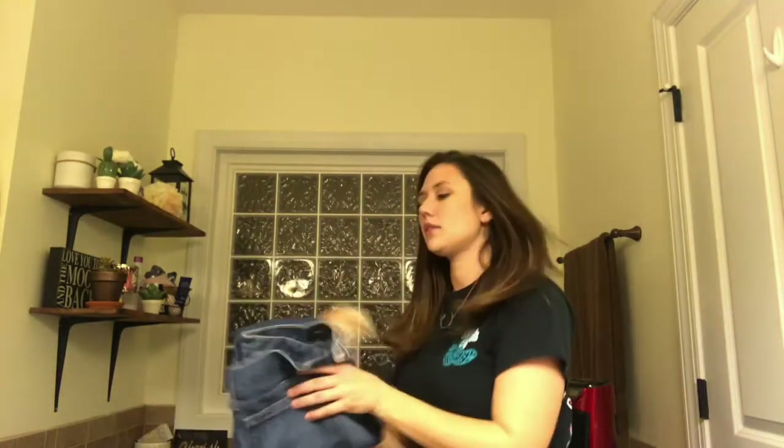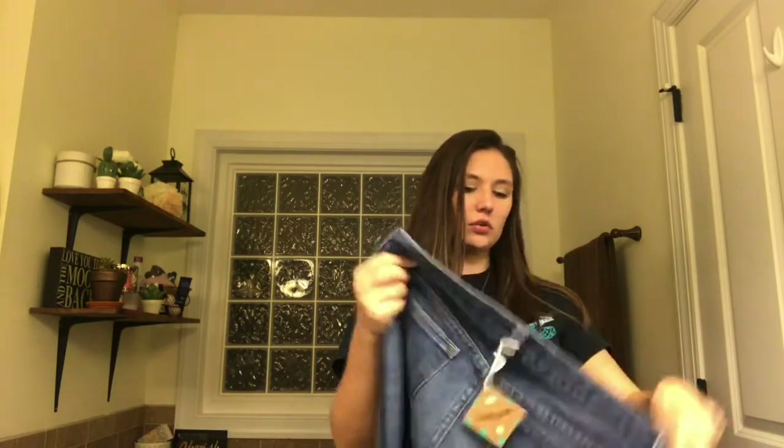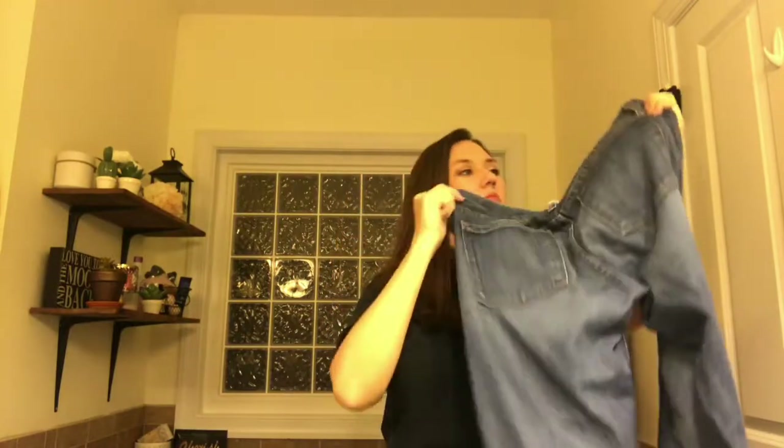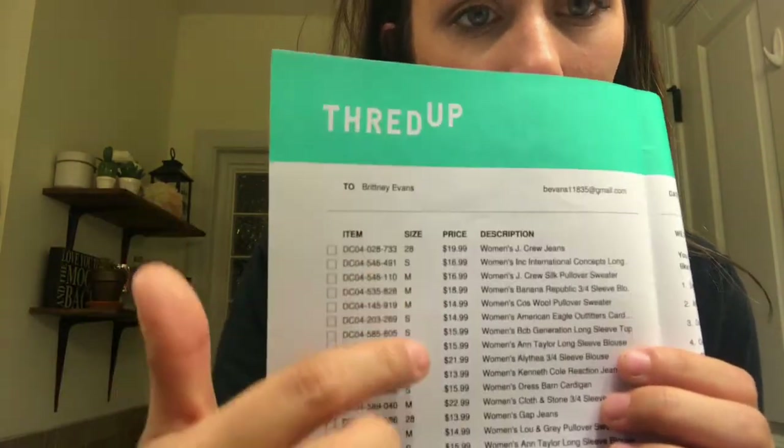Okay, then we've got some bottoms. These are J.Crew Toothpick jeans in a 28 ankle — just very plain jane jeans. I'll try them on and see. They do give you a list of everything they gave you, the prices, and exactly what to do, so you'll know what they're going to charge you for.